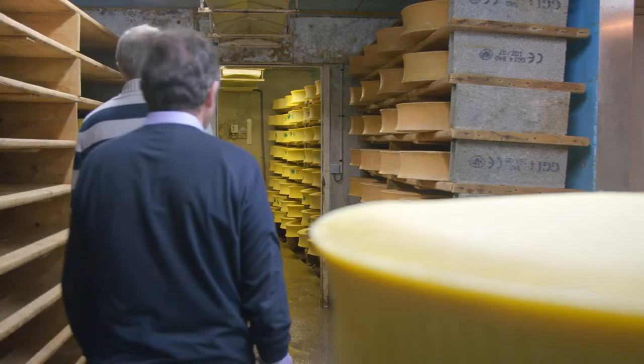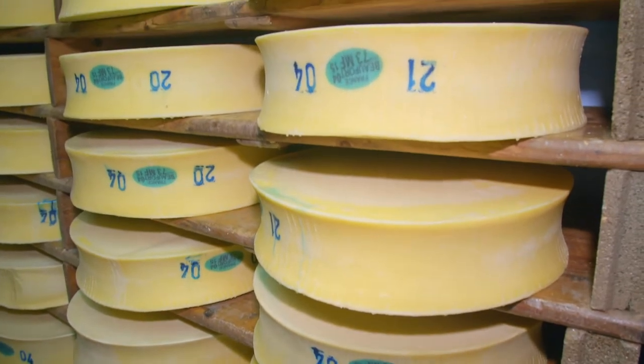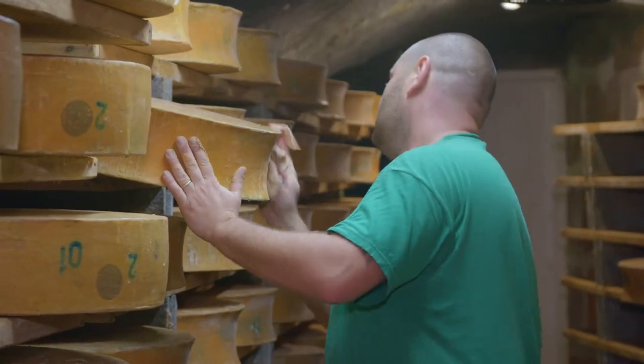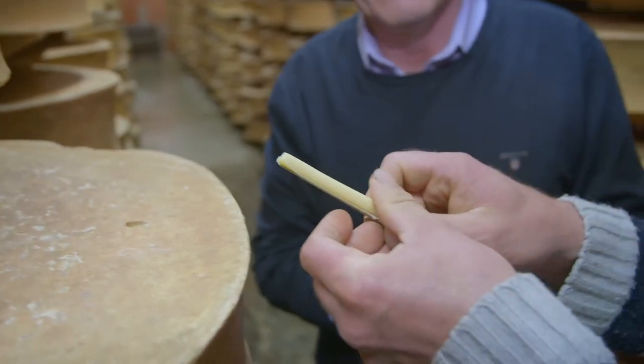From then on, the 45 kilo cheese stays in cool, moist caves to mature under the village, where it is refined with careful regular brushing and turning for at least six months and up to two years.